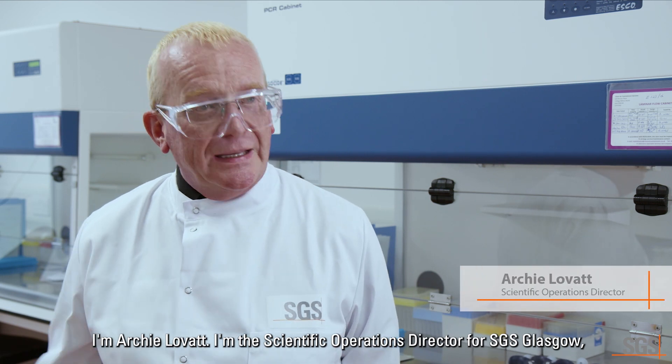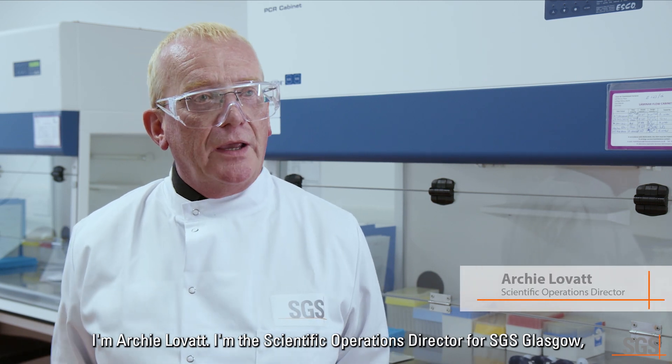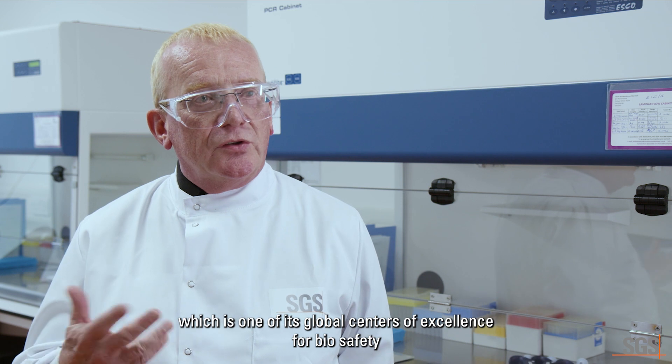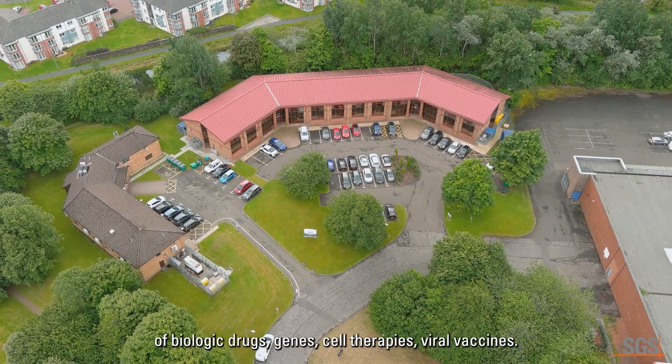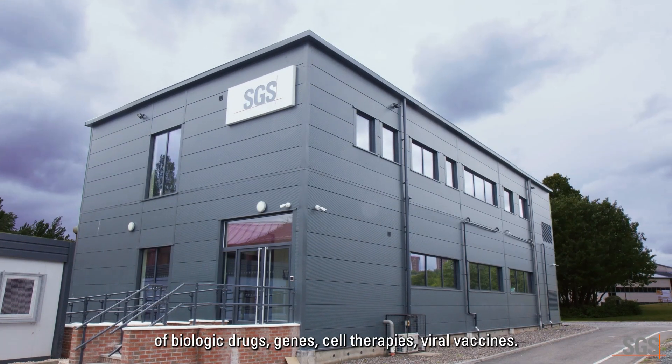I'm Archie Lovett, I'm the Scientific Operations Director for SGS Glasgow, which is one of its global centres of excellence for biosafety of biologic drugs, gene and cell therapies, viral vaccines.